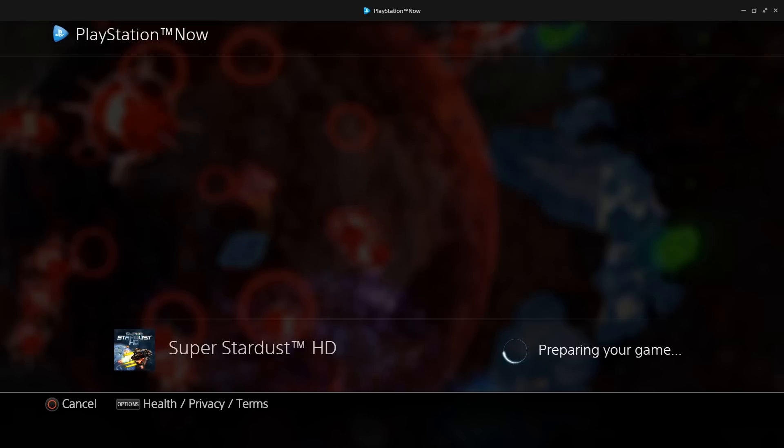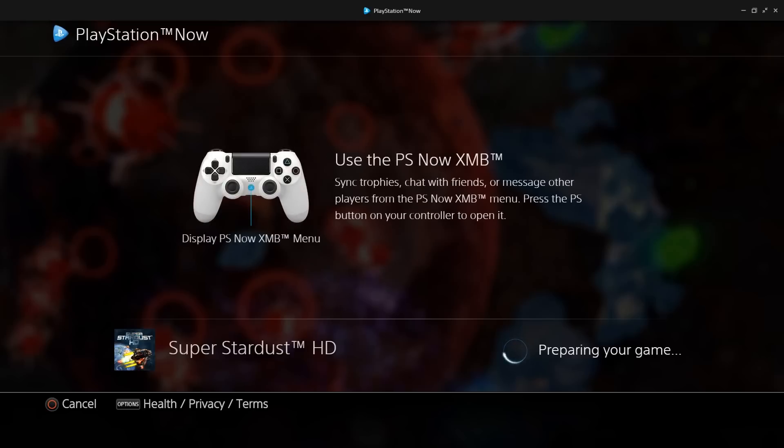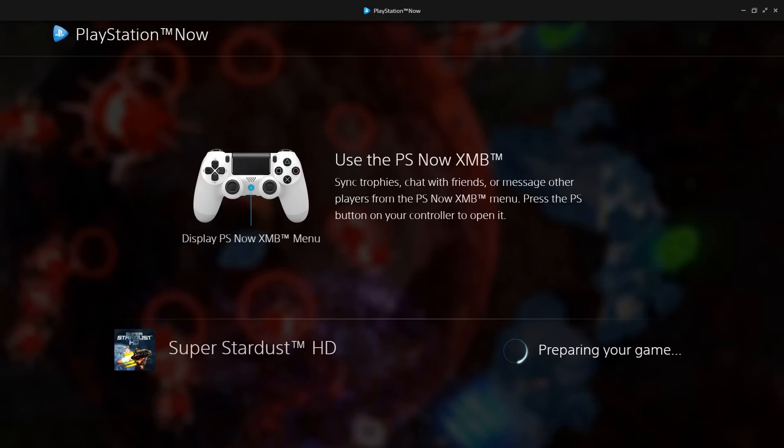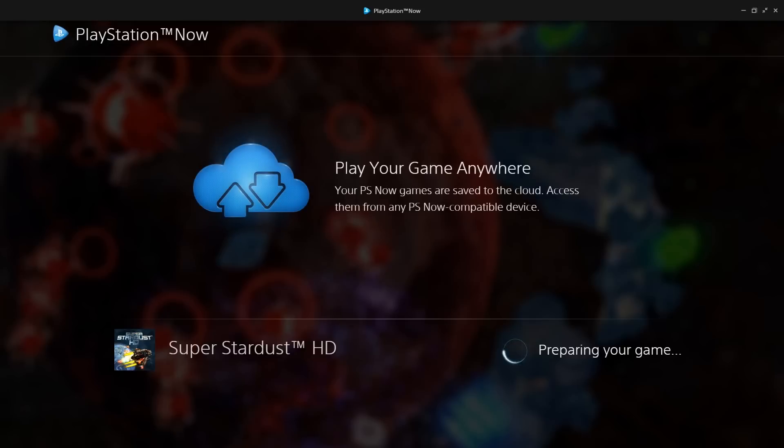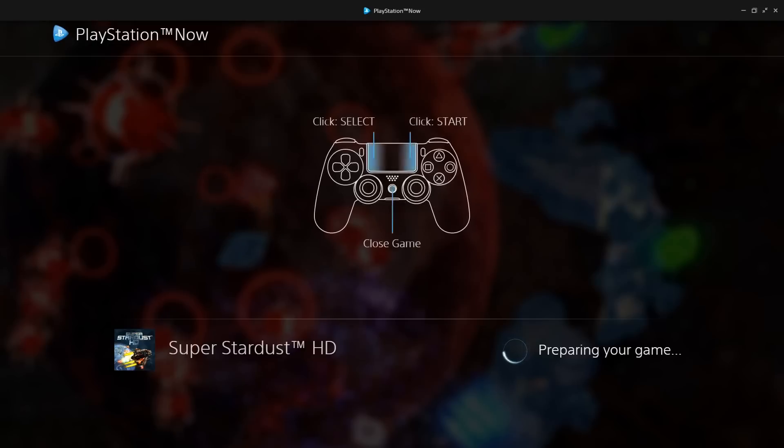Real quick thing about PlayStation Now — it does cost you money, so it's not free. Every week they seem to be adding more games to the service. This week they added Tomb Raider Definitive Collection, Mafia 2, Borderlands, Civilizations, and all that good stuff. They have 400-plus PS3 games including The Last of Us, Uncharted Trilogy, Infamous, and they just added Ni No Kuni.